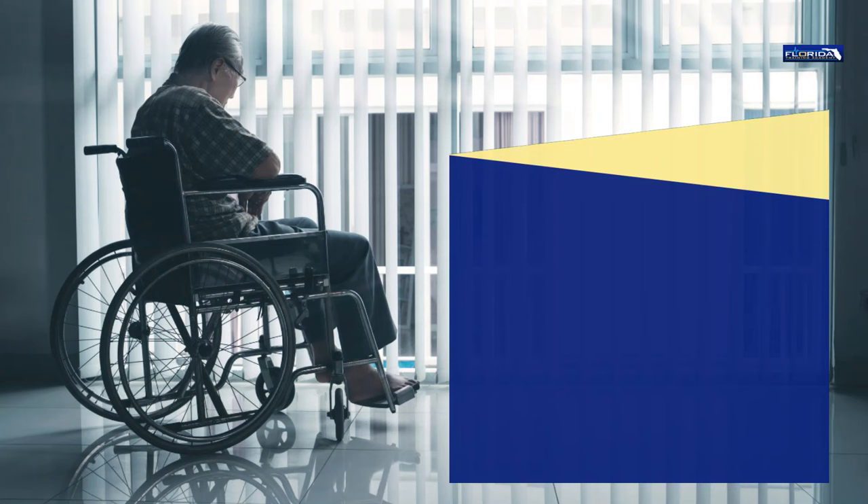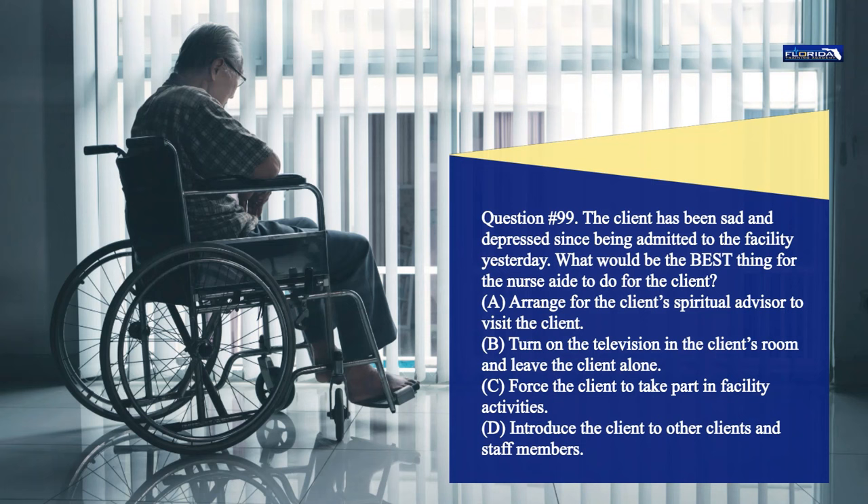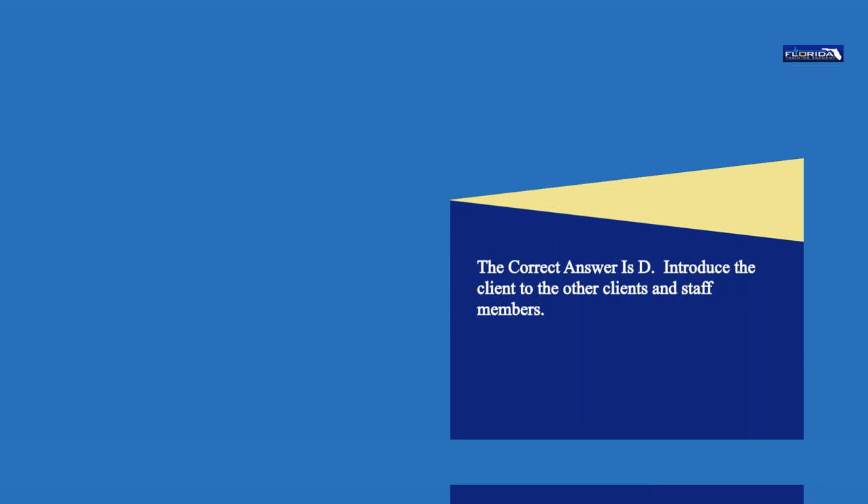Question 99. The client has been sad and depressed since being admitted to the facility yesterday. What would be the best thing for the nurse aide to do for the client? a. Arrange for the client's spiritual advisor to visit. b. Turn on the television in the client's room and leave the client alone. c. Force the client to take part in facility activities. d. Introduce the client to other clients and staff members. The correct answer is d. Introduce the client to the other clients and staff members.